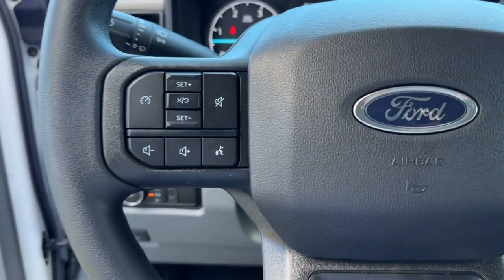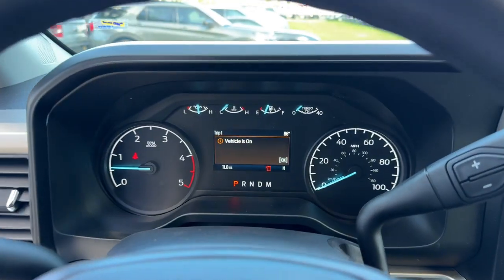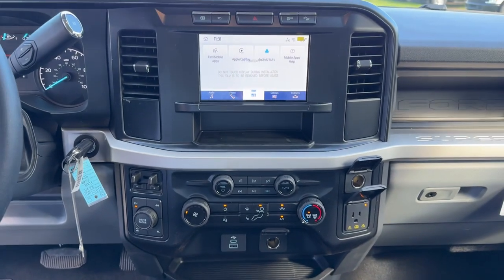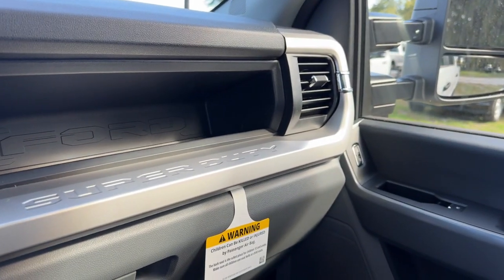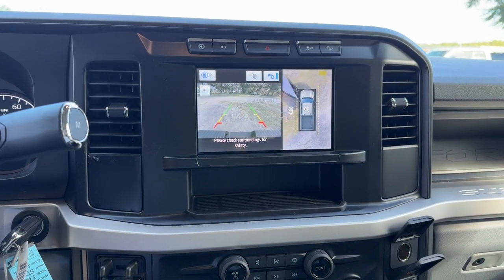These are just some of the great options this vehicle comes with: 360-degree view car camera, intelligent auto on-off high beams, pre-collision system, keyless entry, backup camera, fog lamps, heated mirrors, remote engine start, bed liner, and trailer hitch.